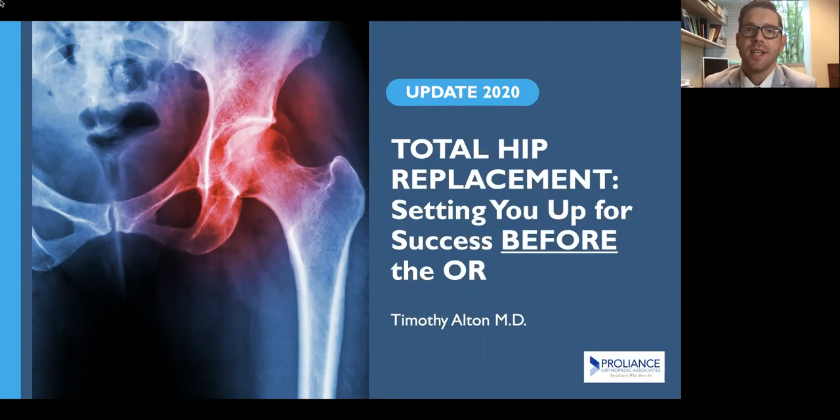Hey, everyone. Welcome to our second session on total hip replacement surgery. Today, I'll be talking with you about how we set our patients up for success before they even get to the operating room. I'm Dr. Timothy Alton, a board-certified orthopedic surgeon specializing in hip and knee replacement surgery here at ProLiance Orthopedic Associates.